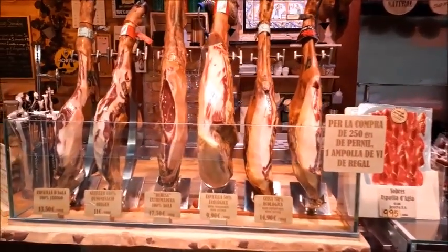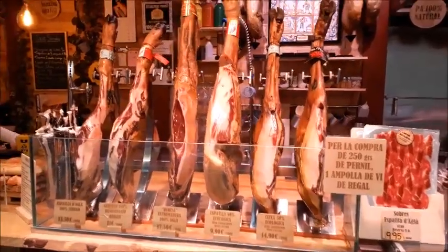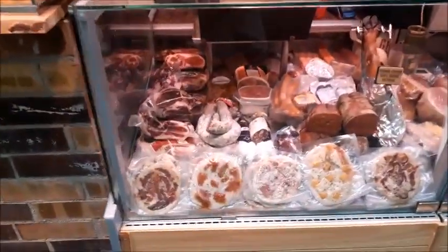So this is pernil, or smoked cured ham basically. Look at the legs — it really looks like an animal, doesn't it? Compared to nice cuts of meat.